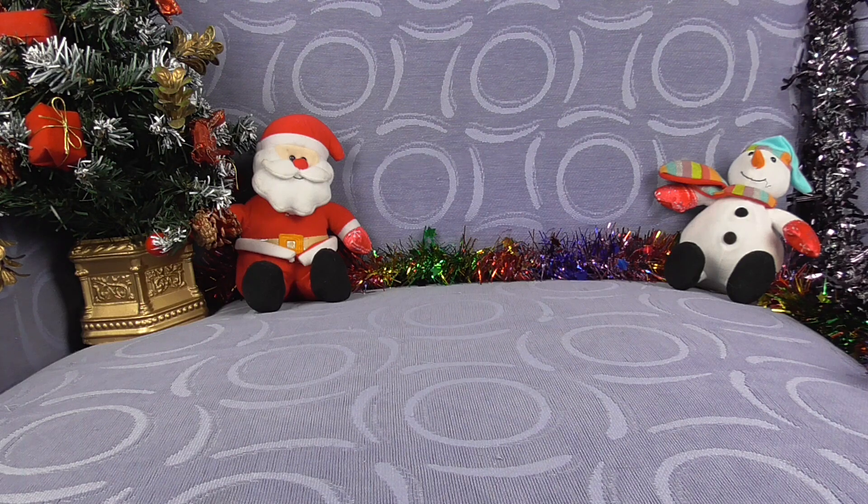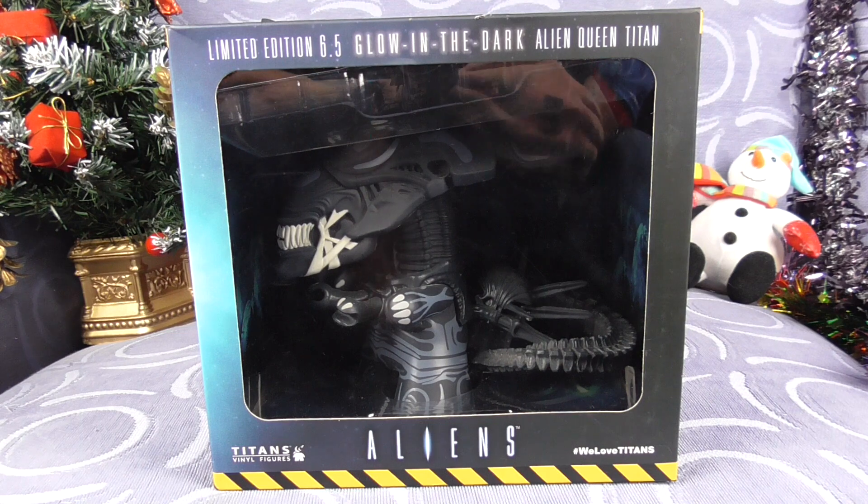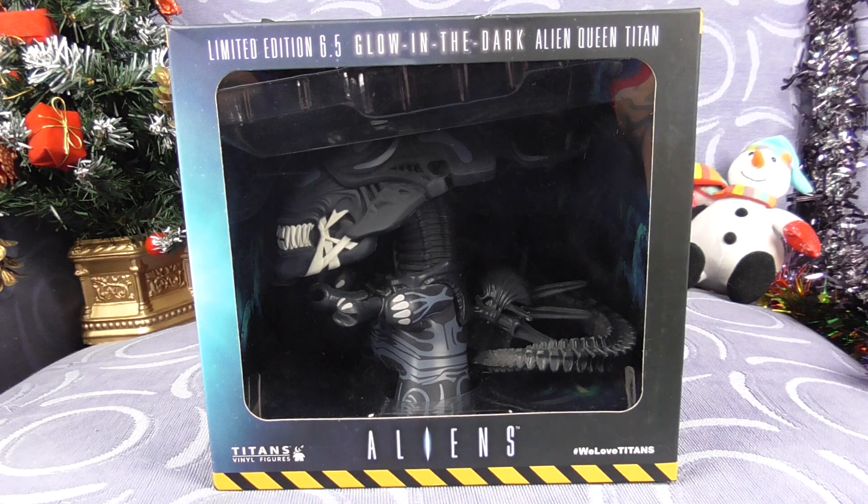Today's Alien Sunday is a bit of an odyssey. I found this shoved on the floor in a shop in Gravesend — it was just randomly under a shelf shoved on the floor. So it's this: the limited edition 6.5 inch glow in the dark Alien Queen Titan. This was just shoved on the floor in a shop run by a lovely old lady and a lovely old man.